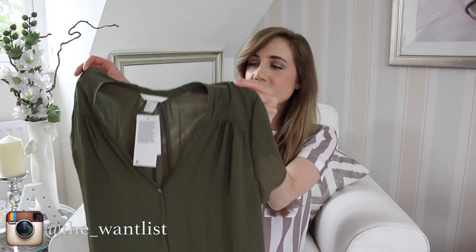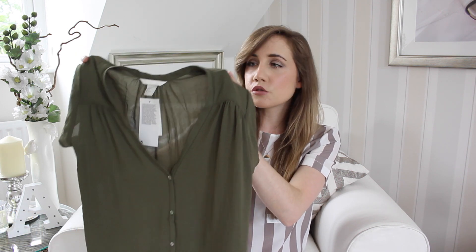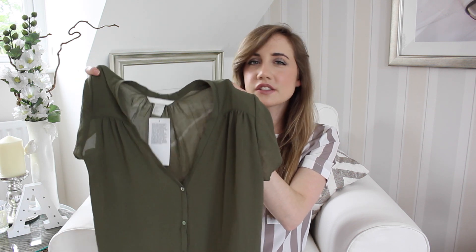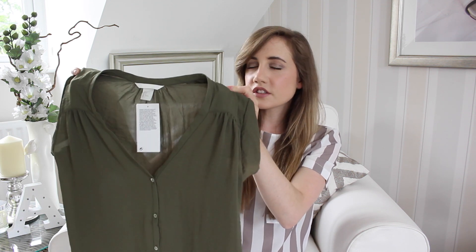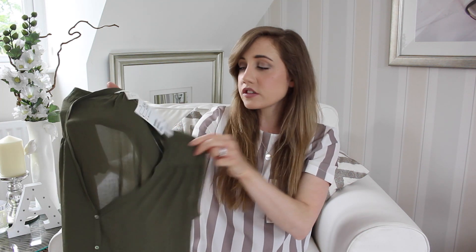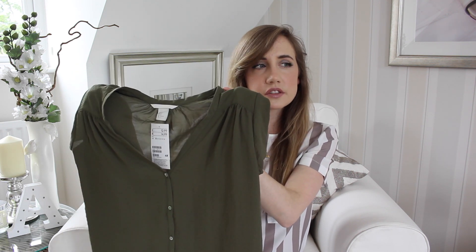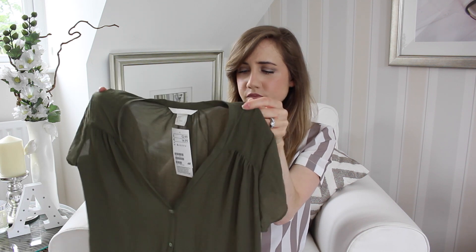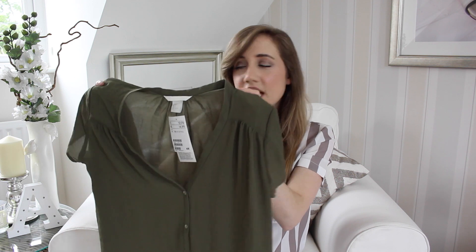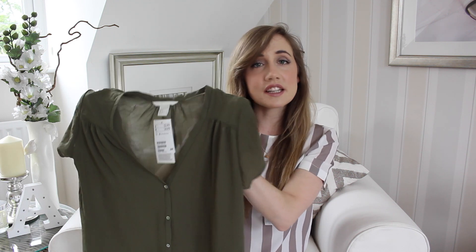So let's get started. The first thing that I picked up was from H&M and it is this. Now this doesn't look to be the most exciting piece that you've ever seen, but I think this kind of item is really great for this time of year when it's that bit warmer. It's very easy to throw on but it still looks kind of smart casual — you can dress it up or down. It was £12.99 and it's in this khaki colour, which is absolutely everywhere at the minute.